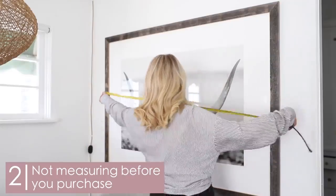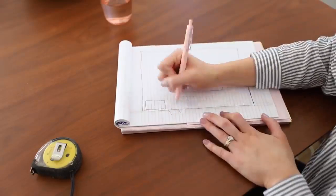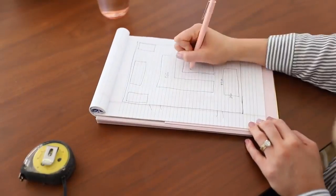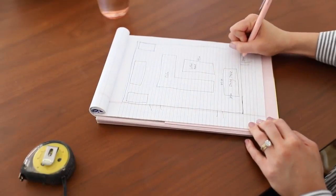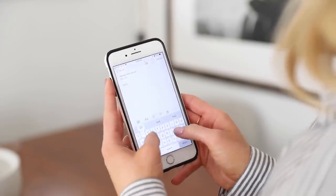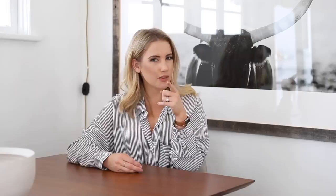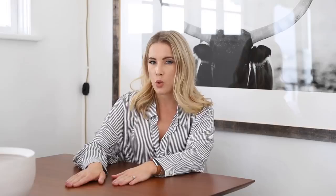The second mistake that people often make is they do not measure their space before they purchase, before they go to shop. What I always recommend is whether you make a floor plan — draw out a floor plan before you go shopping — or if you just want to note that the dining table goes here and you have 65 inches to fill, write that down in the notes on your phone. That way when you're out shopping and you see a great deal for a dining table, you can have your measuring tape in your purse, measure the size and width of the table, and you'll know it would totally fit. You want to make sure your furniture is proportional, and the best way to do that is to make your measurements before you go shop, and shop wisely.